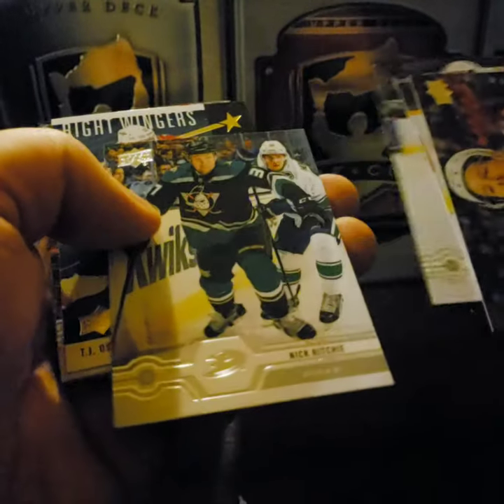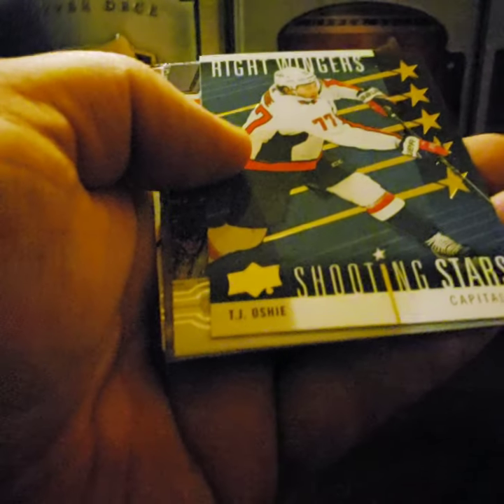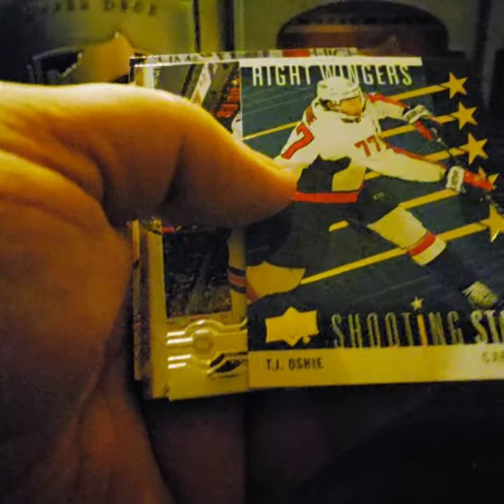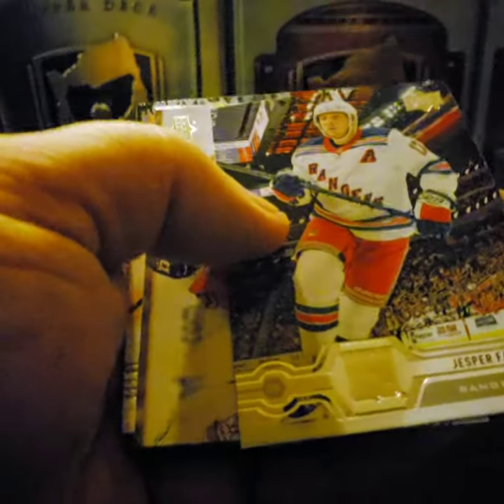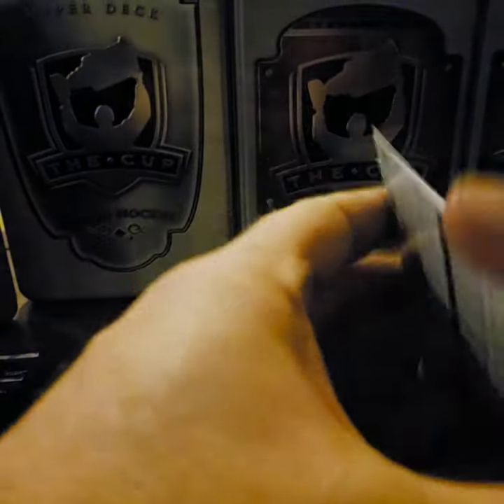Danny DeKeyser, Mattias Ekholm, Marc Staal, Nick Ritchie. Shooting Stars — TJ Oshie. That's a cool design, I like this. I think this is definitely an upgrade from last year's Shooting Stars design. Jesper Fast, Oscar Lindblom.